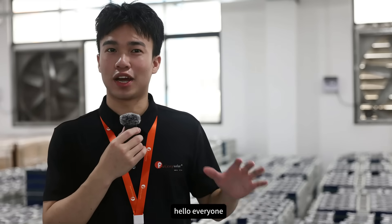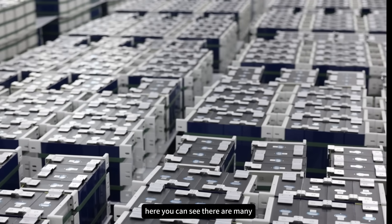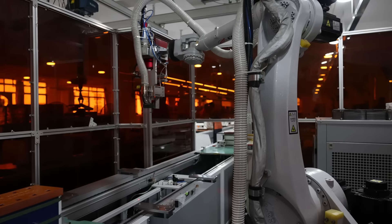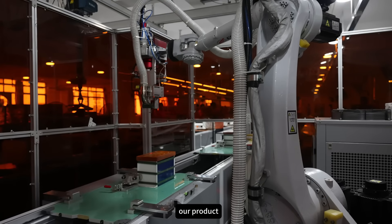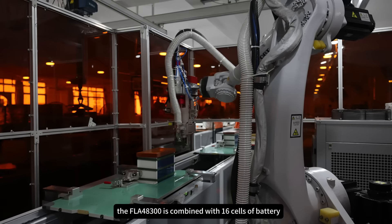Hello everyone, we are now arriving at the very beginning part of the production line. Here you can see there are many lithium battery cells ready to be set up. This is the second link for battery cell welding. Our product, the FLA48300, is combined with 16 cells of battery.